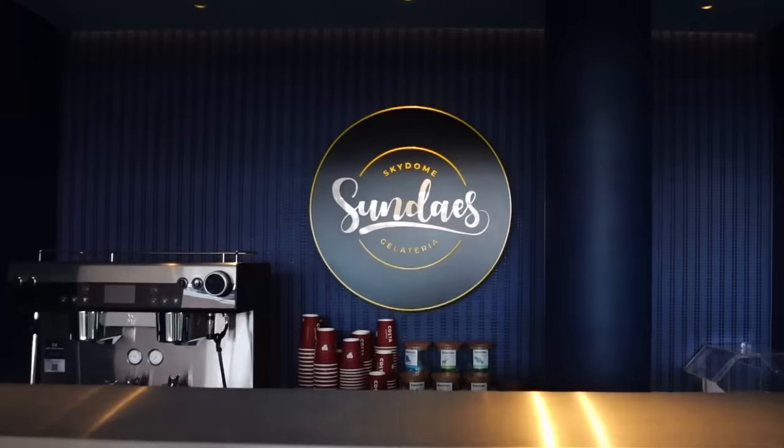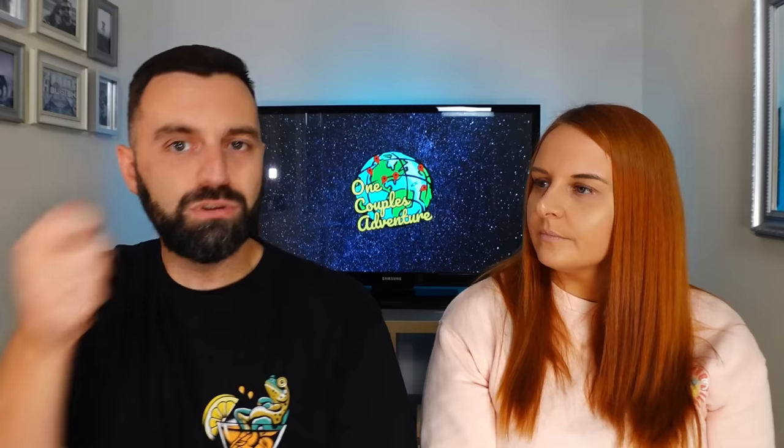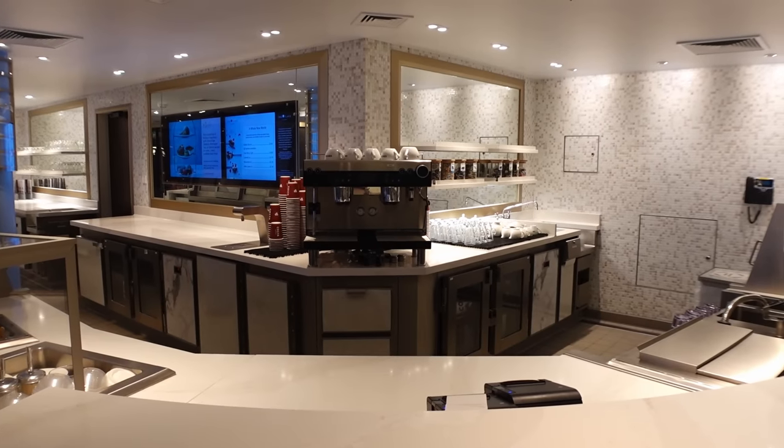There are two ice cream parlours: Ripples, and one in the Sky Dome. Ripples does scoops, magnums, and an ice cream afternoon tea which a lot of people said was very nice. The magnums were nicer than the scoops - I had a banana caramel scoop which was a bit watery. There are also Costa Coffee locations dotted around the ship - a main one in the atrium, and a few others - though not all locations do the full menu with blended drinks.